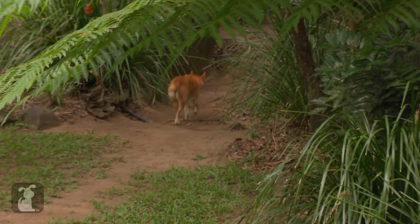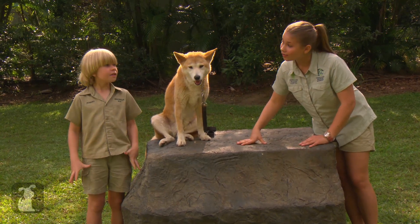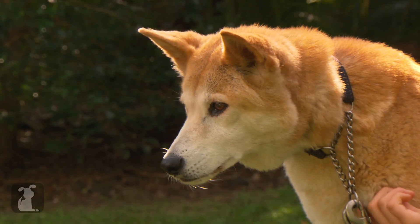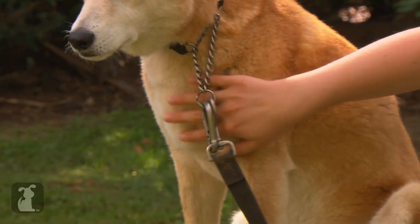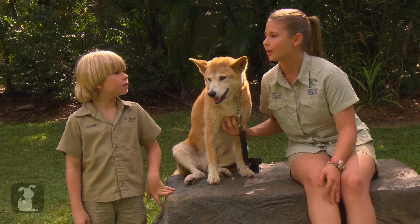In the wild, dingoes breed about once every year and they have about four to six pups. They can also grow up to 40 pounds. If you look at Mia, she looks pretty big and chunky — she's gorgeous — but out in the wild, dingoes get really lean and thin, because they're scavengers looking for any easy prey item.